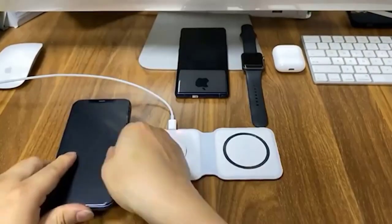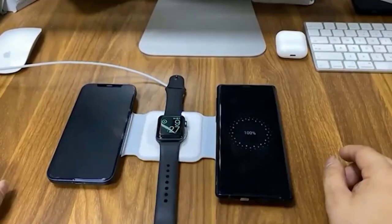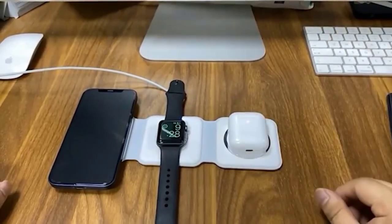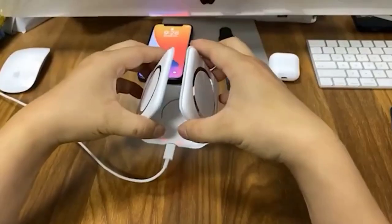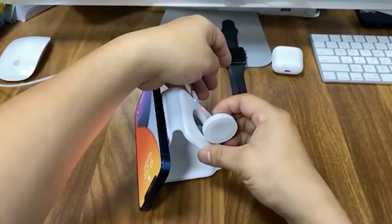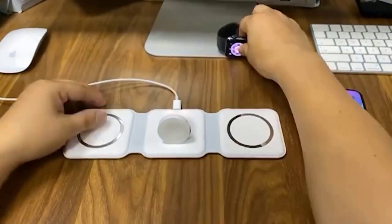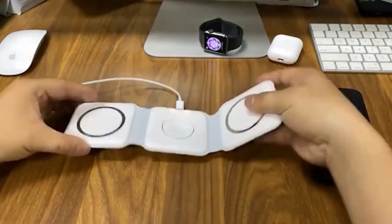This wireless charger is ideal for those who use Apple products — more precisely, for fans of iPhones and Apple Watches. The advantage of this charger is that it can be arranged in any configuration: triangle, layers, or simply in one line. In all cases the devices will be charged perfectly. A magnetic base clearly holds the phone, tablet, miniature watch, and headphones.